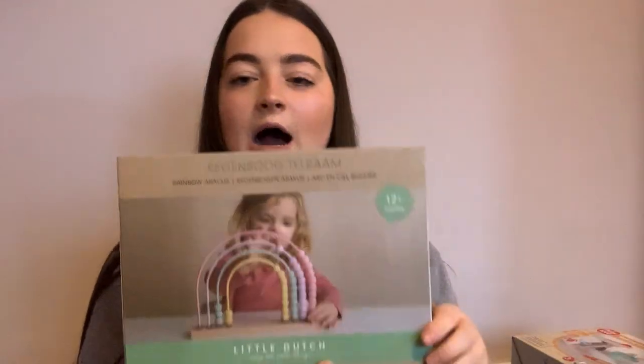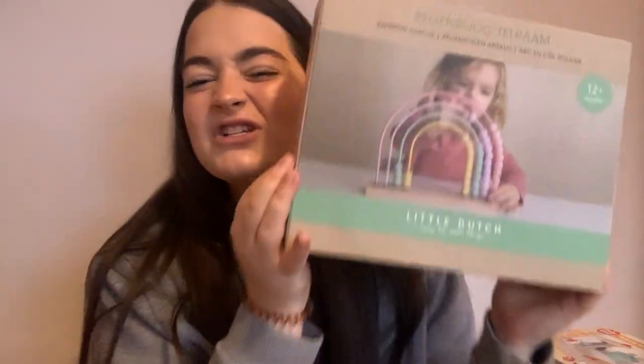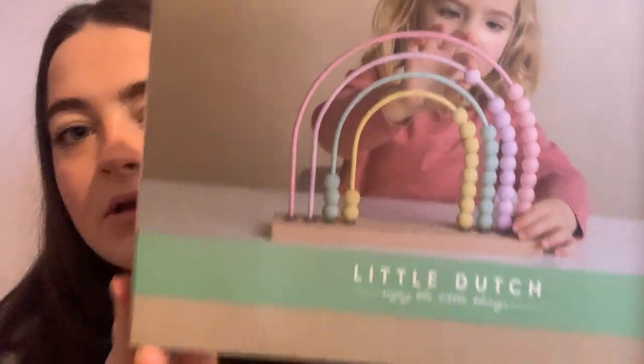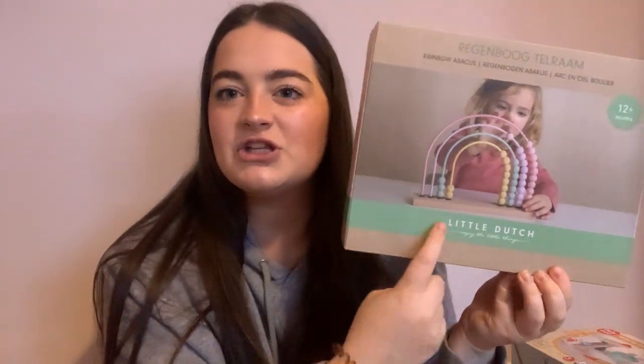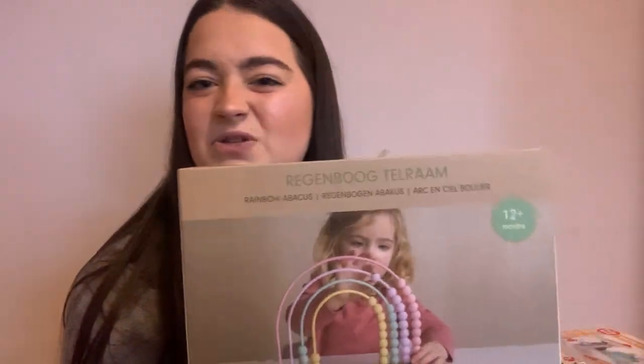I've been meaning to get one of these for absolutely ages. And then another thing I got — you'll be able to tell I really like wooden toys. I just think they're so much nicer than plastic. So I got this little abacus. This is the brand Little Dutch, but I got it from a website called Little Homes. It was just really sweet and it goes lovely with her room. I think this was about £13.